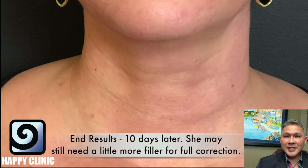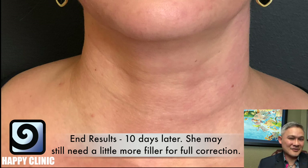This is Dr. Phil Nguyen with Happy Clinic. Thank you for joining us today to learn more about filling in the neckline lines. Please subscribe to my YouTube channel to keep these videos coming — the more comments and subscribers I get, the more I'm going to do these videos to help educate everyone. Have a great day.